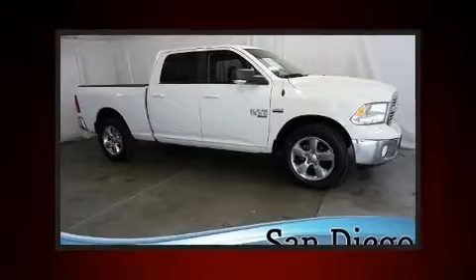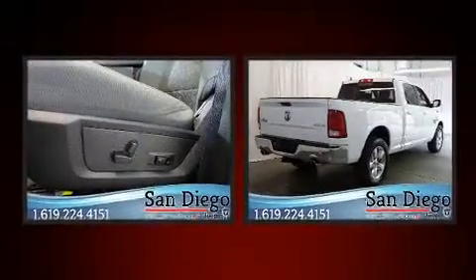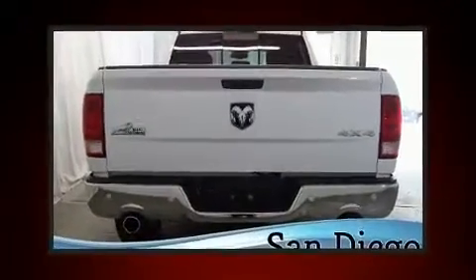Sensibility and practicality define the 2019 Ram 1500 Classic. With just over 30,000 miles on the odometer, this truck stands out from the crowd, boasting a diverse range of features and remarkable value.